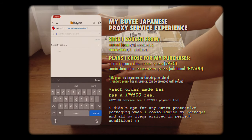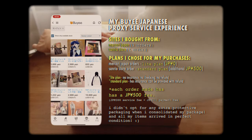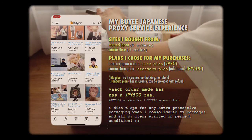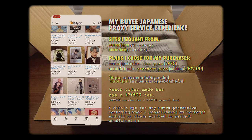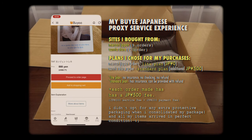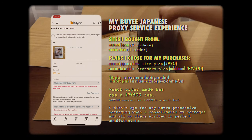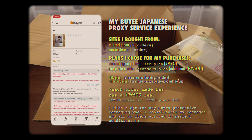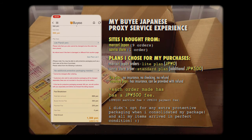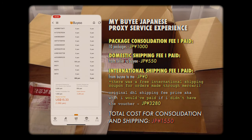Baie is a Japanese proxy service which allows you to buy from different stores in Japan, have them consolidated into one package, and sent straight to your address. There are different plans you can choose from for each order. For all my orders, I chose the light plan because the prices range from 0 to 500 yen, and I chose it because it was the 0 yen option — I didn't want to pay extra.